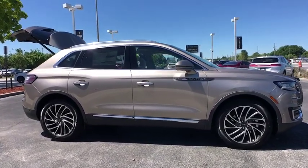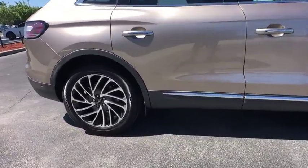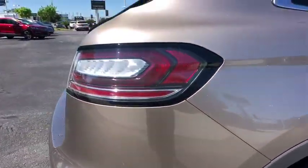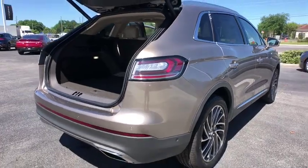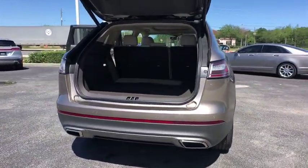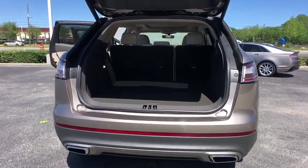Backup camera, power lift gate, power passenger seat, anti-lock braking system, lane departure warning, steering wheel audio controls, keyless entry, stability control, traction control, navigation system, remote engine start, Bluetooth.